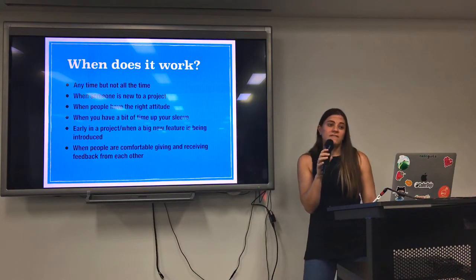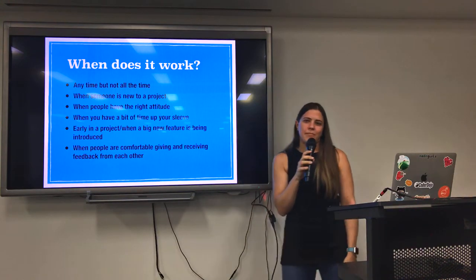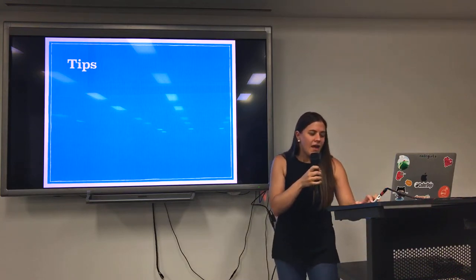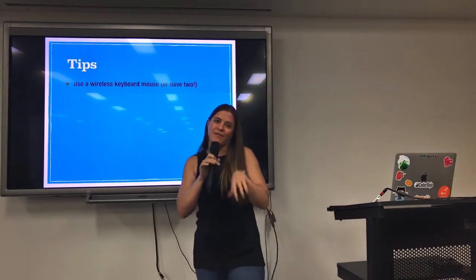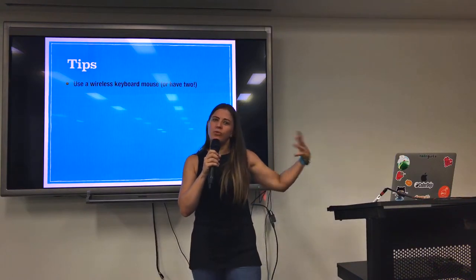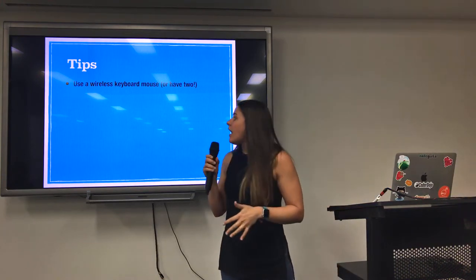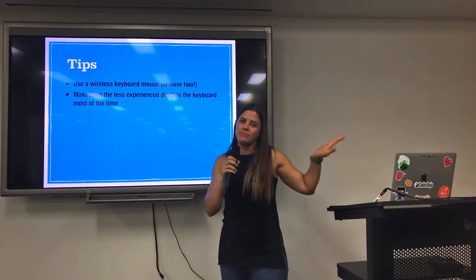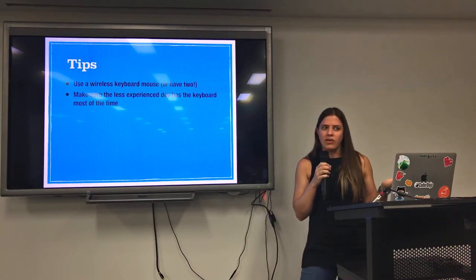A lot of people are more comfortable giving feedback in code review and won't criticise in a constructive way even face-to-face. If you've got people like that, pair programming isn't necessarily going to be for them. Use a wireless keyboard so you can actually pass it between people. In a lot of pair programming, being able to pass between people is really good — a lot of time it saves time to type something out rather than try and explain to someone where to do it. If you have one less experienced person though, make sure they're using the keyboard most of the time, otherwise the more experienced person is just going to steam through things and the junior is going to have no idea what's going on and not learning anything.